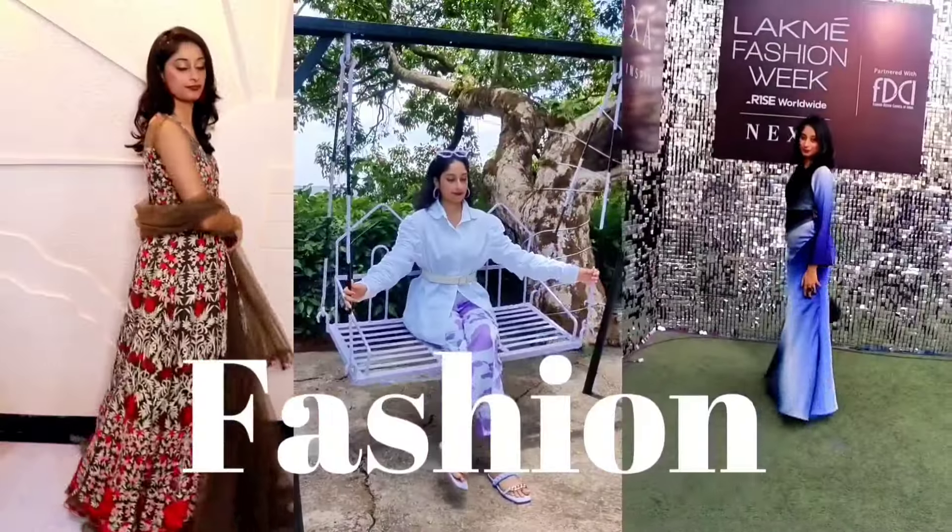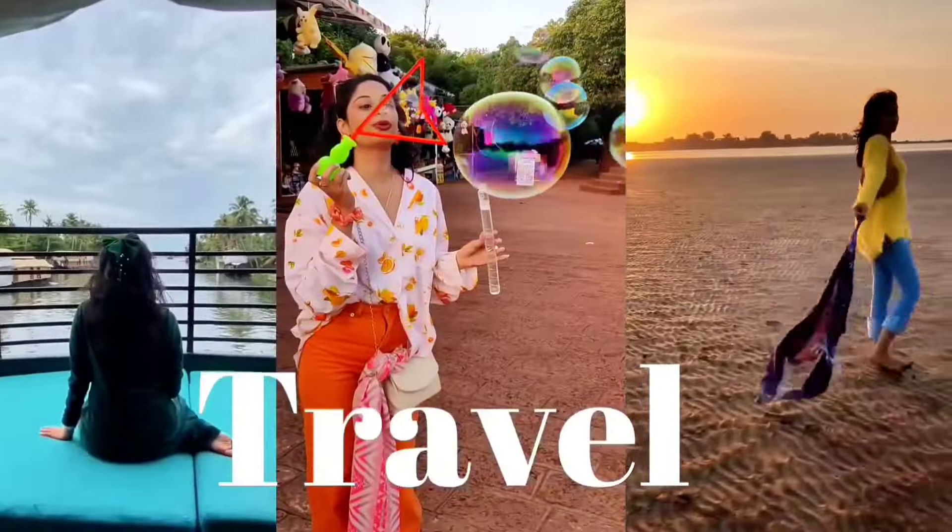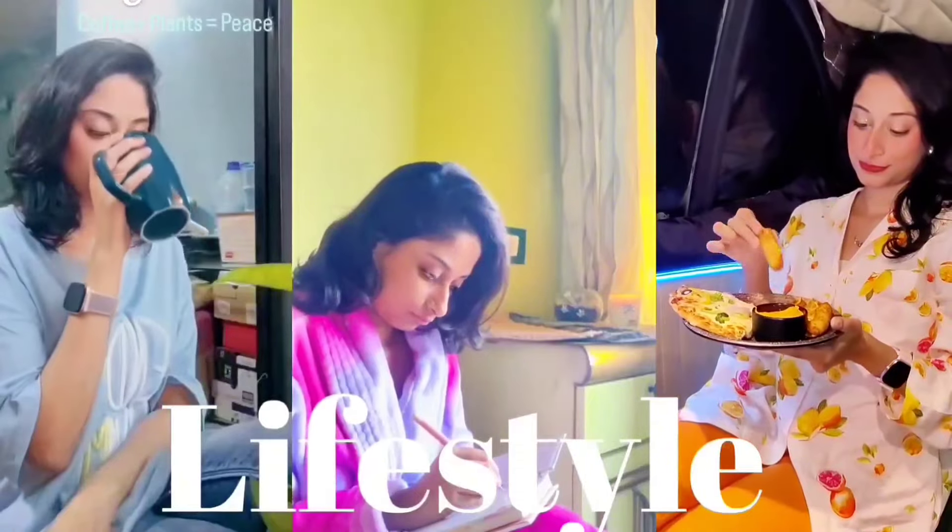If you guys are new to my channel, hi, my name is Anna. I create beauty, fashion, and lifestyle content and vlogs over here. If you're keen towards watching it then please keep on watching. This video is going to be a long one, so please grab your snack or any drink. Our first category is body care.